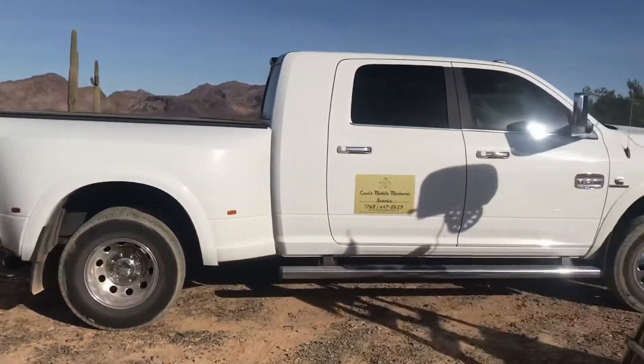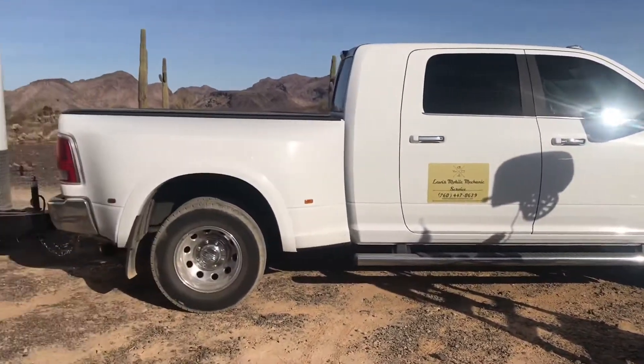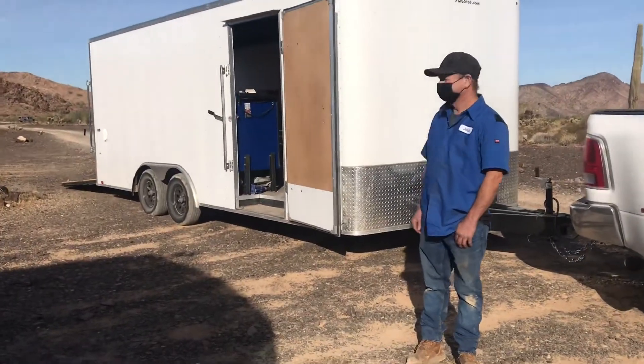This is Johnny. And look at his rig. Wow, look at that. That is so cool. That cargo trailer is so cool.